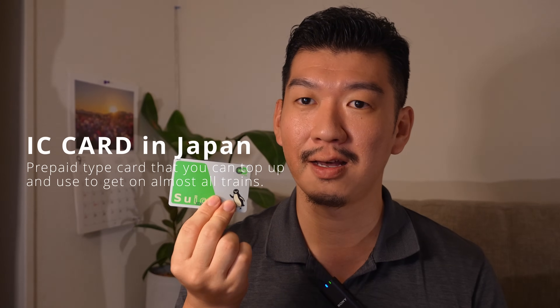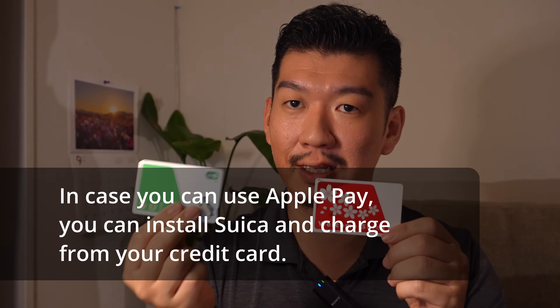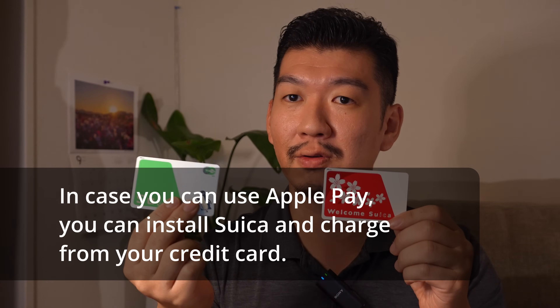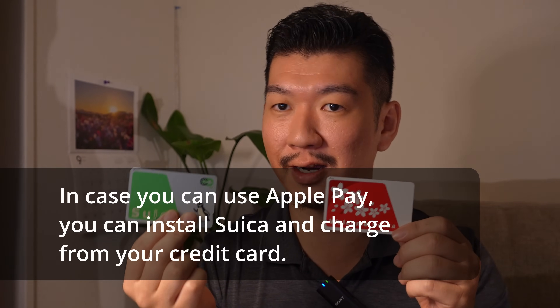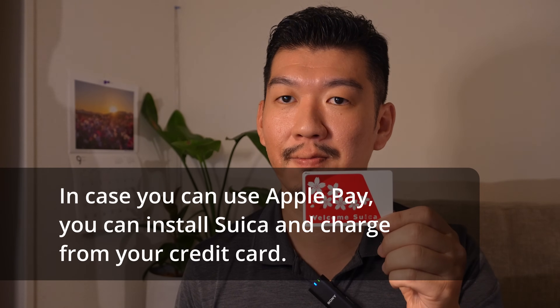What you can use now is the Welcome Suica, made specially for international tourists. The regular Suica lasts 10 years or so and requires a 500 yen deposit, so if you have one from a previous trip you can still charge and use it. The Welcome Suica lasts 28 days and has no 500 yen deposit. One thing to know: whatever money you load — say 2,000 or 3,000 yen — cannot be refunded when you leave the country, so make sure you use it up.